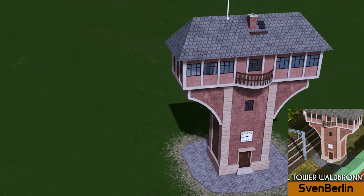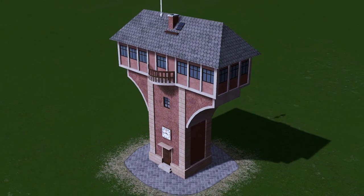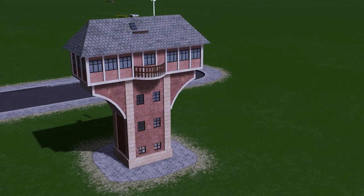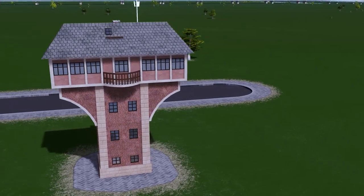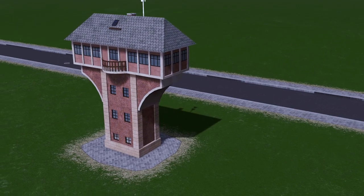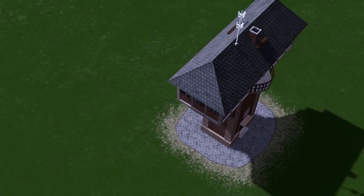Up first we have Sven Berlin with his very unique signal tower. The building itself is a very unique shape — not one I've come across myself, but it's certainly one that will spice up your rail line. Pop this in between two tracks and have yourself a very unique and pretty looking signal tower.